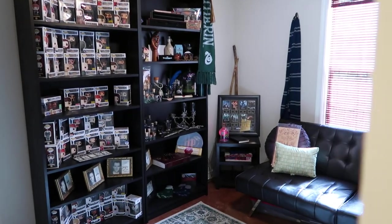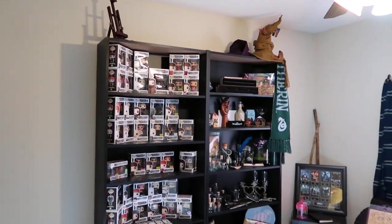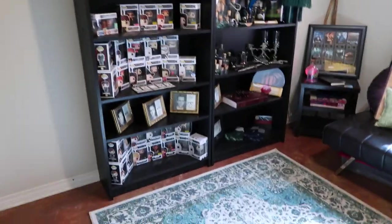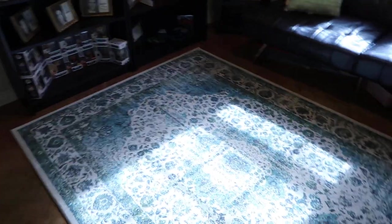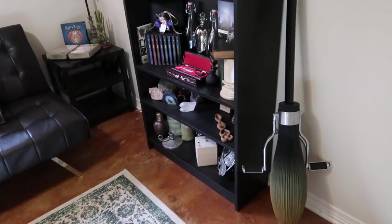All right. So as you can see, it is jam-packed. The rug — it's the only rug that we have in the house and the dogs are not allowed in here.